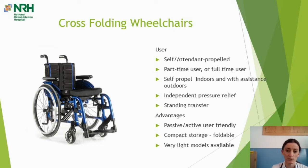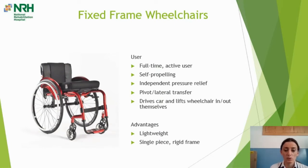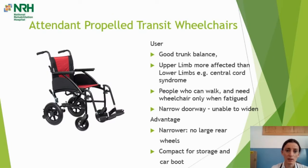For that type of individual we recommend a fixed frame wheelchair — a single-piece rigid frame. The advantage is it's lightweight and very little energy is lost in frame movement, unlike the cross-folding mechanism. Because of this it's very easy to propel and turn. It's most appropriate for a full-time, high-level active user with good wheelchair skills who can perform independent pressure relief and do a pivot or lateral transfer, with a goal around returning to independence and driving.